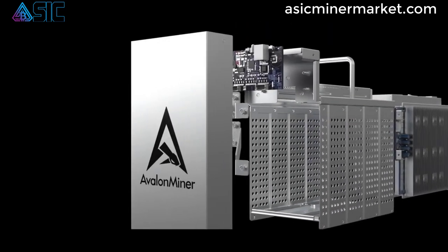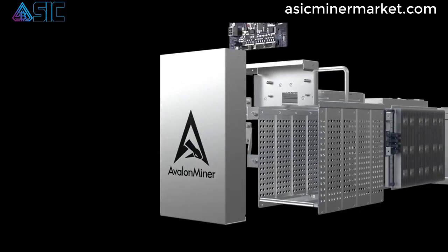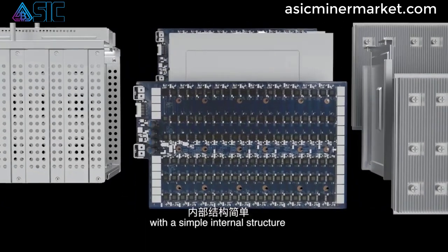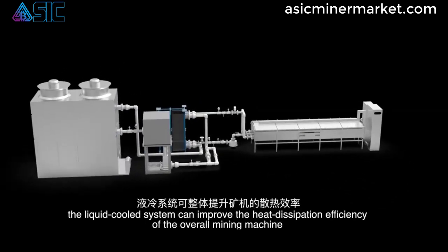The Canaan Avalon A1246 is a high-performance Bitcoin ASIC miner that offers an impressive hash rate of 90 TeraHashes per second, while maintaining energy efficiency with a low energy efficiency ratio of 38 J/TH.